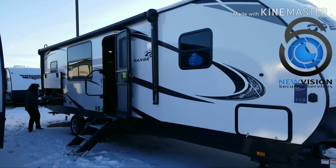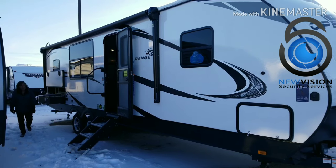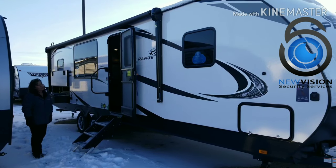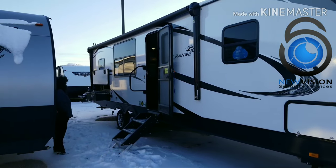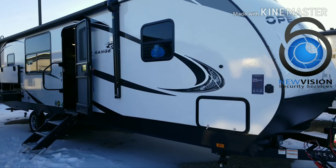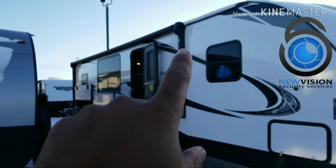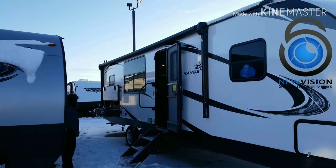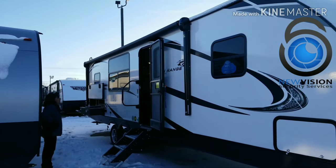Alright folks, here it is — the Open Range Ultralight 2804 RK. Rear kitchen, outdoor kitchen right there folks, this thing is beautiful. You can see the awning covers that whole rear section. What I like about the outdoor kitchen — zero carpet. Not even in the slide. There's no carpet in this slide.